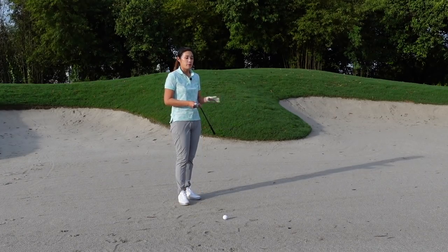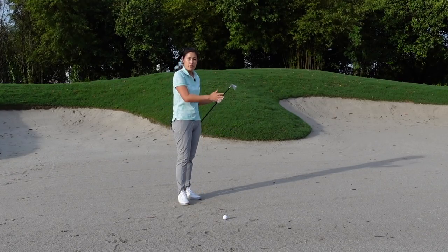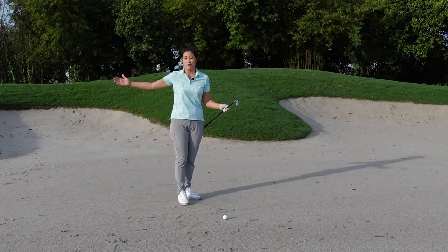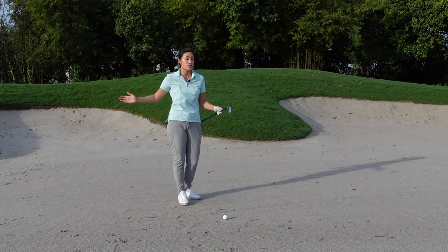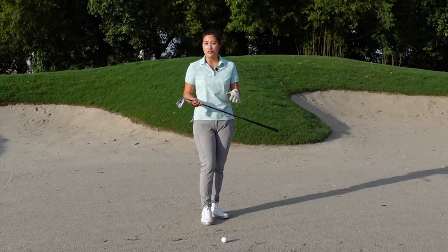In the fairway bunker you can use anything from a pitching wedge all the way up to even a five wood or three wood. Some people still try to hit a wood out of the fairway bunker so they can carry more distance.